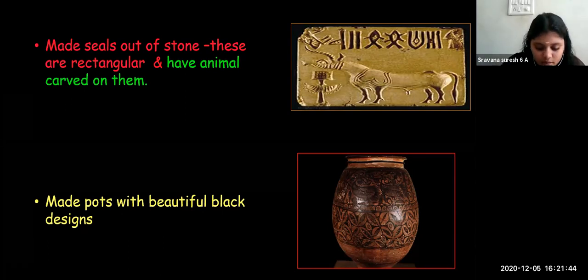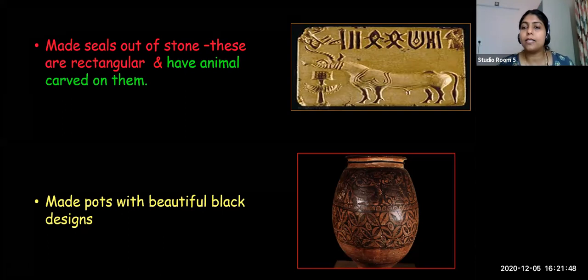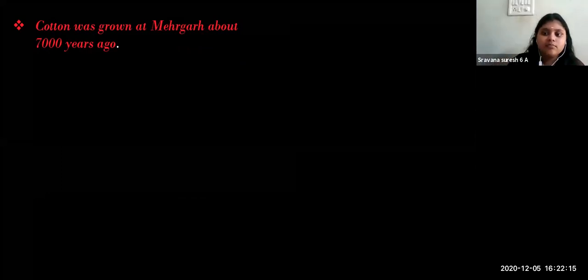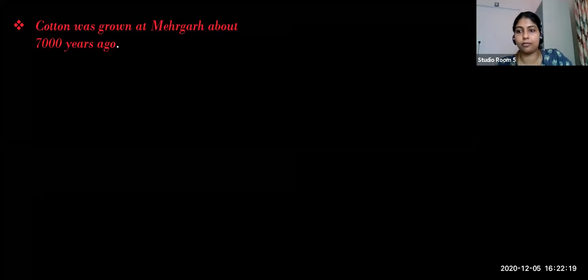Archaeologists have found cotton things, and from this we understand cotton was grown at Mehrgarh about 7,000 years ago. We have learned about Mehrgarh in the previous lesson - it was a part of the Harappan civilization and is now in Pakistan. Archaeologists have got many evidences that Harappan people were familiar with cotton.